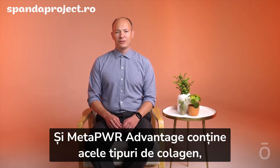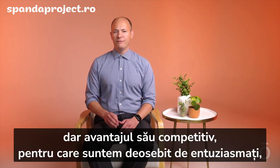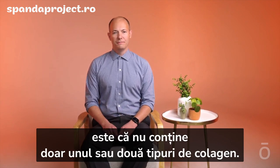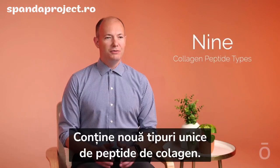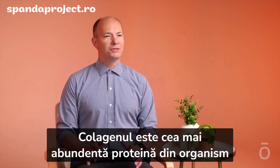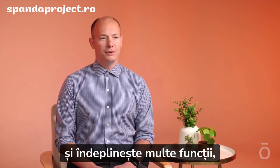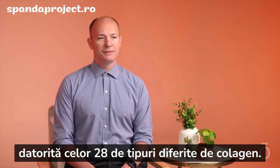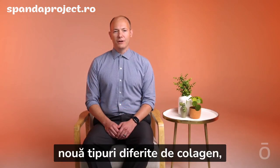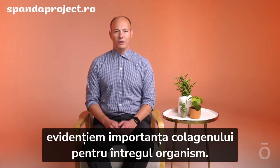MetaPower Advantage features those types of collagen too, but a competitive advantage we're very excited about is that it doesn't just have one or two types — it includes nine unique collagen peptide types. Collagen is the most abundant protein in the body and performs many important roles across 28 different collagen types. With our delivery of nine different collagen types, we are emphasizing the whole-body role of collagen.